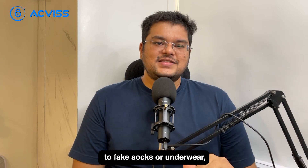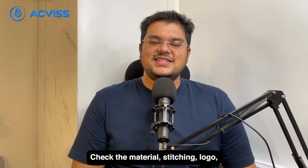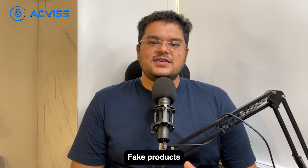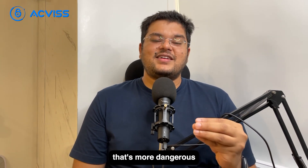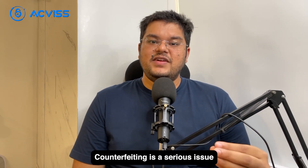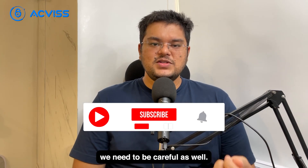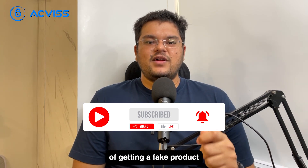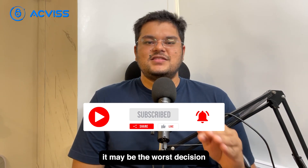Say no to fake socks or underwear, or you might end up smelling like a garbage dump. Check the material, stitching, and logo before you end up buying. Fake products make you feel like you're getting a great deal until you end up with a product that's more dangerous than it's supposed to be. Counterfeiting is a serious issue that businesses need to tackle, but as consumers we need to be careful as well. Who doesn't love getting a product for a fraction of the price? But it may be the worst decision you've ever made.